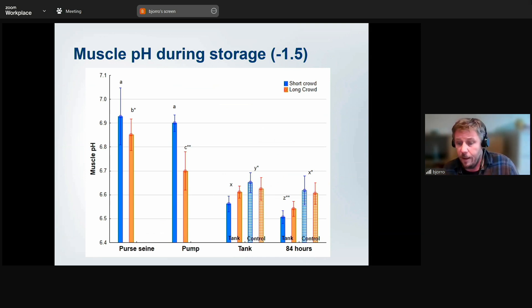Interestingly, fish killed from the pen have higher pH after 24 and 48 hours. More interesting is that the difference between long and short crowding conditions seems to reverse — so something is happening in the tank. It looks bad going in, but at 24 hours they're both exhausted. It seems the fish crowded for a short time enters the tank with high energy reserves and struggles for a long time — which could be really important when you look at the whole concept.